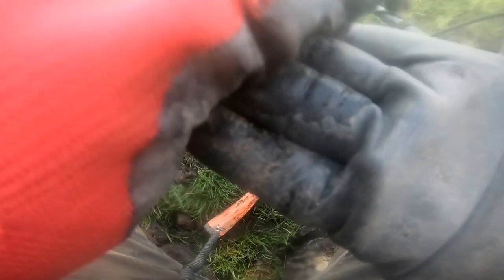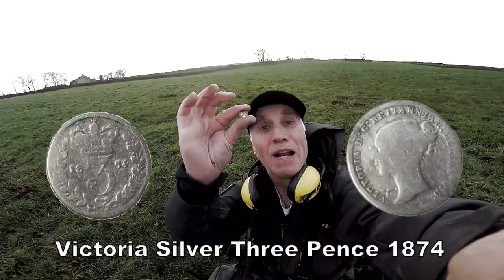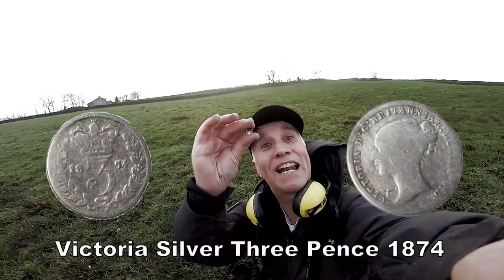Let's check that out - oh yes, another silver. Brilliant! Don't know what it is, but the size of a threepence Victorian. We'll have a bit of that - a bit more silver. Let's keep it in the collection. Brilliant!